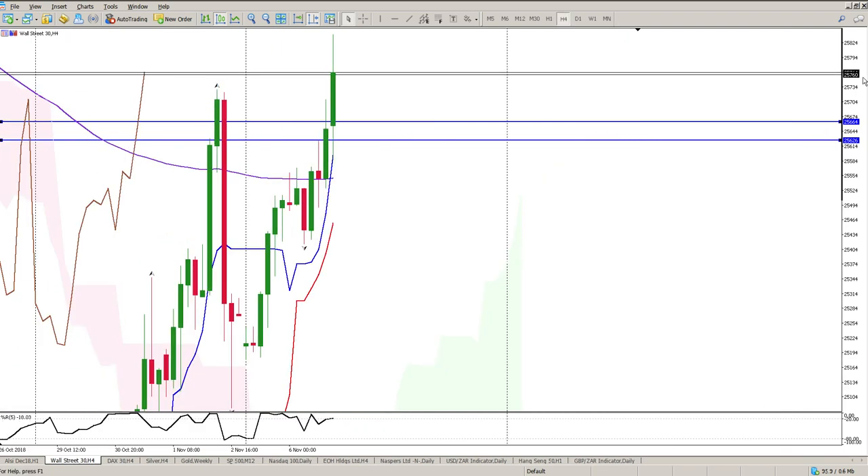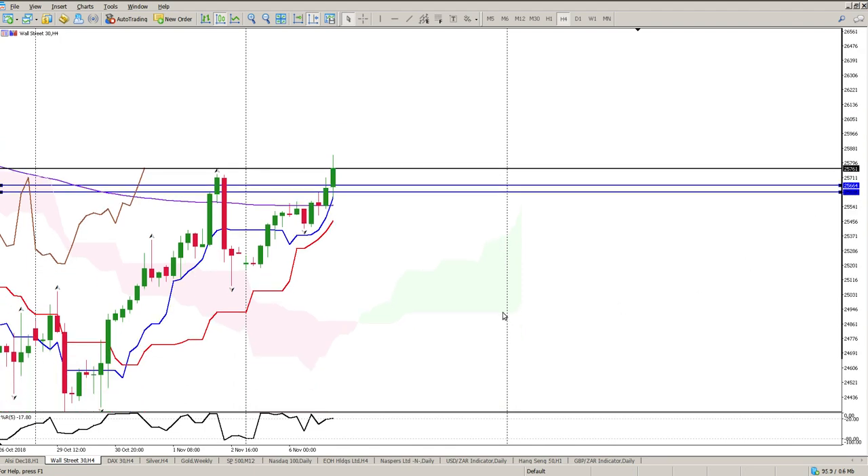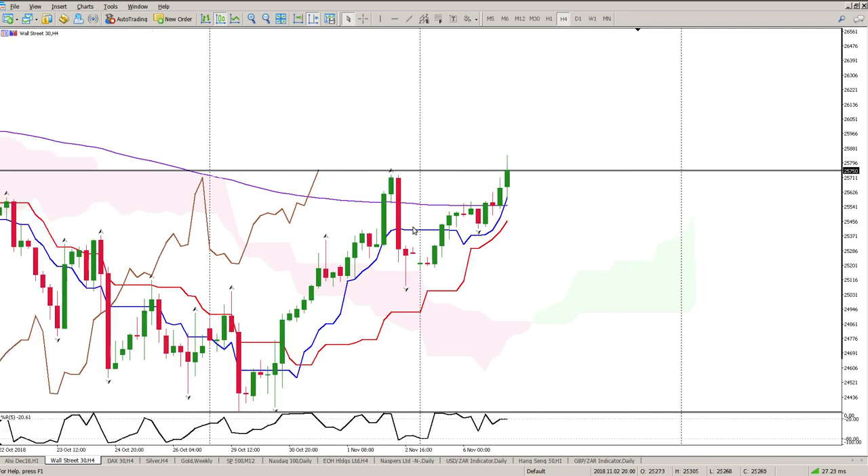If I go up on the higher time frames on the four-hour, there is no reason to get out of this at all. Kijunsen and Tenkansin are pointing straight up, and this is the kind of trade that you want to take — you want to be going with this momentum to the upside. We do have a bit of grouping here, but that's nothing at this stage. What you could have is another one or two bars going sideways, and then a rapid acceleration to the upside.